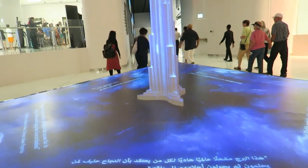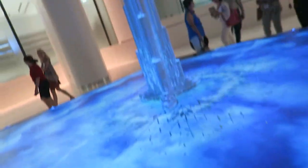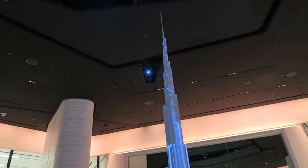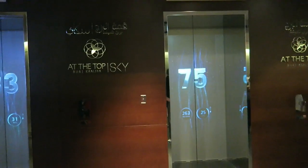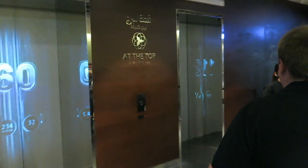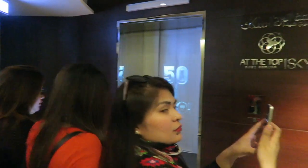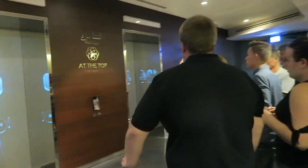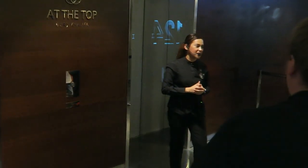We are here on the ground floor. It takes seconds to reach floors 124 and 125. It doesn't matter which elevator you take because you will visit two floors — 124 and 125. Take this staircase up and down. There's no time limit to stay upstairs, so stay as long as you like.